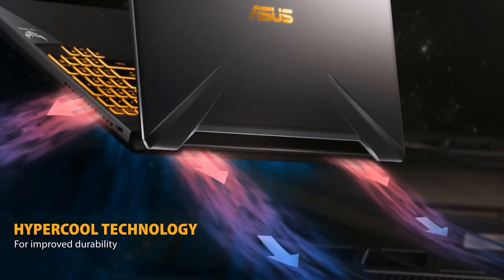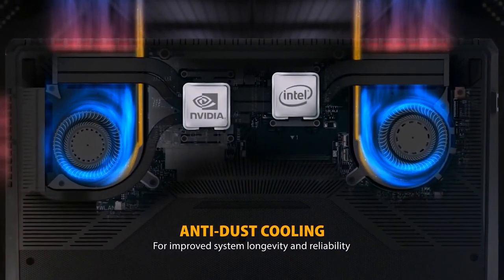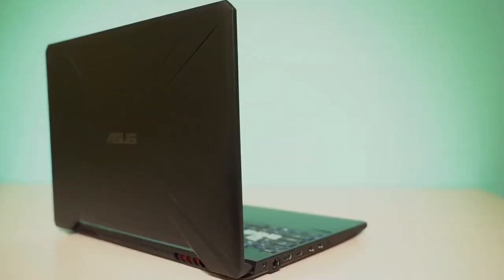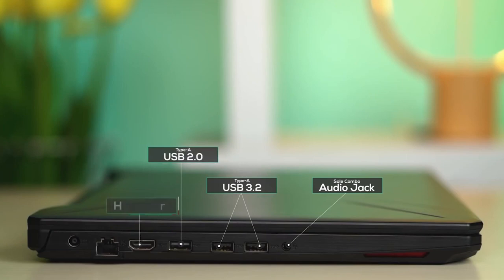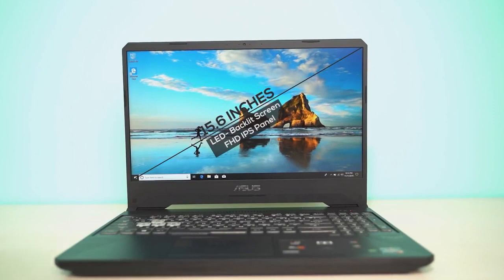It has a really nice cooling system, so if you have a bunch of plugins it should be fine. This computer also comes with an anti-dust system that keeps the inside clean. It comes with two USB 3 ports, one USB 2 port, an HDMI port, an audio jack, and an ethernet port. It also comes with a 1080p 120Hz refresh rate screen and an RGB backlit keyboard.